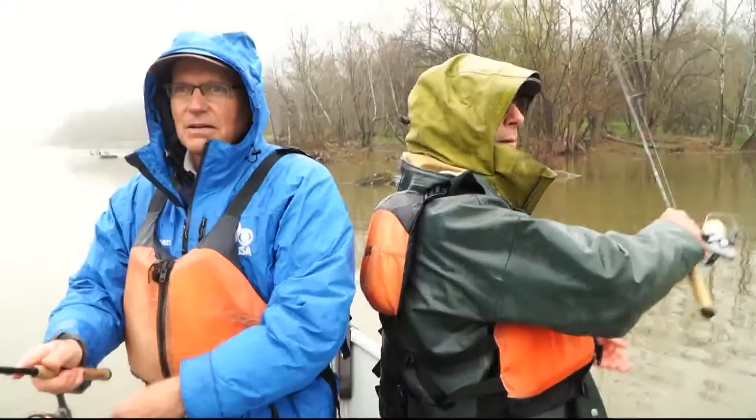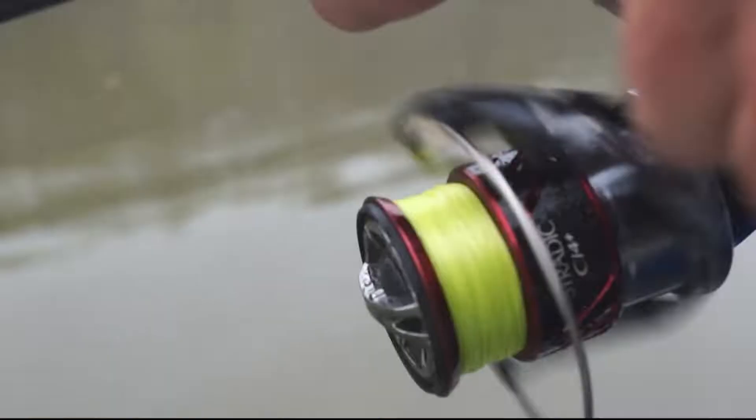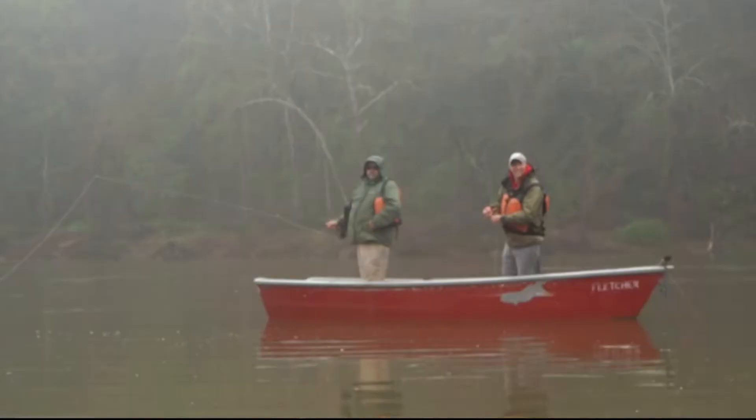Meet Mike Bailey — another roe hickory shad. One of the river rats of Fletcher's Cove. Hey, I got one. These fish fed the colonists, the natives, and armies during the Civil War.